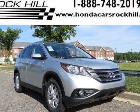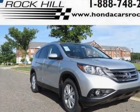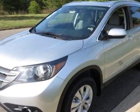Look at this new 2014 Honda CR-V. For your protection, this vehicle has a full factory warranty.